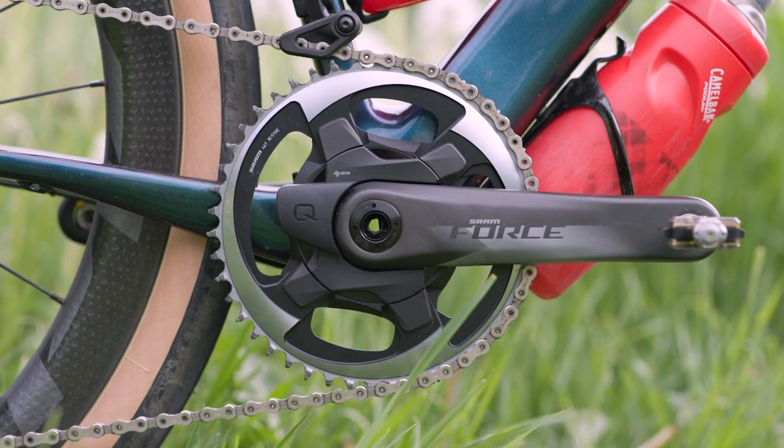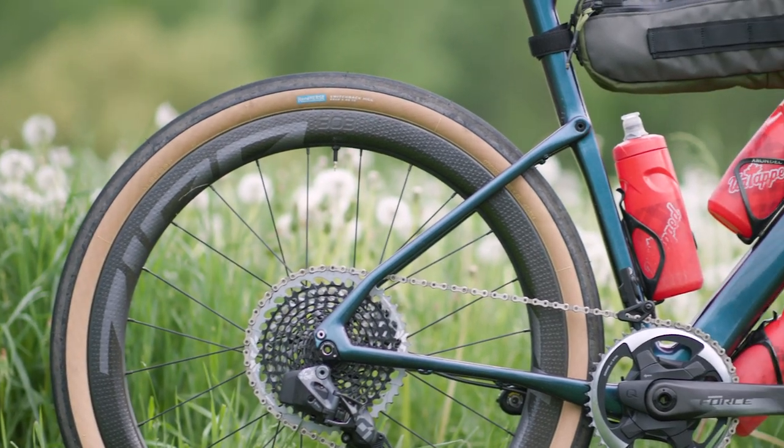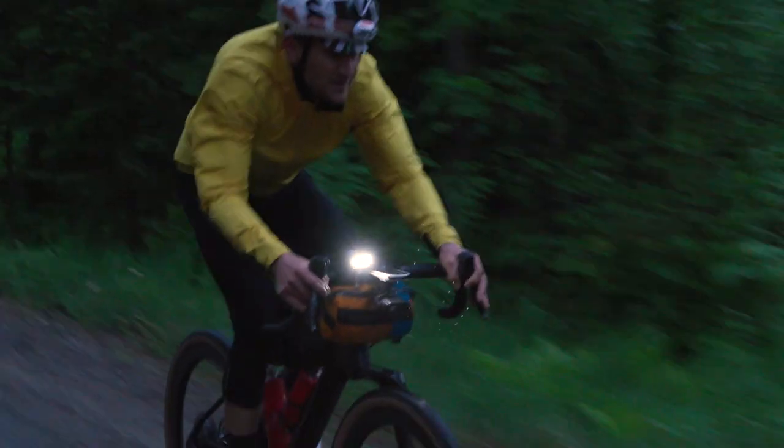I put a SRAM power meter on it. I put a super sweet pair of Zip 650B Firecrest wheels on it. Big plush tires from Rene Ayers. It's a mix of speed, a little bit of all-day comfort and getting rad here and there.